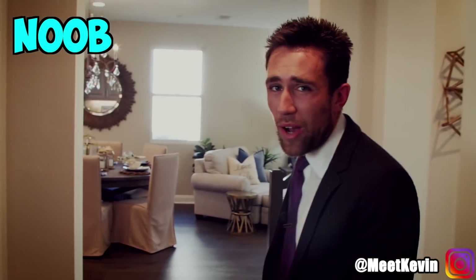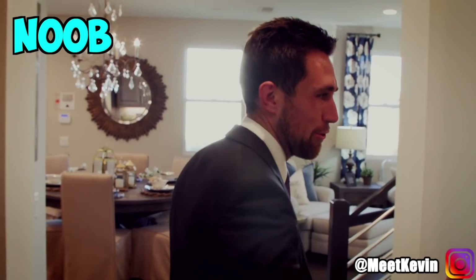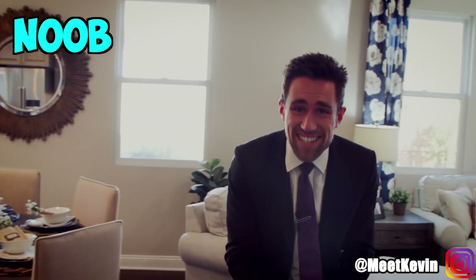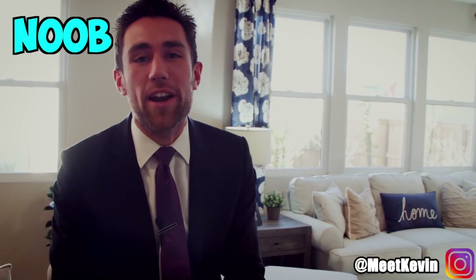A noob walks into a house like this and says, oh my gosh, there's stones on the wall, there's fancy paint, fancy railings — this is so beautiful. Look at how they designed this. This is amazing. And this is the price? I want in right now.